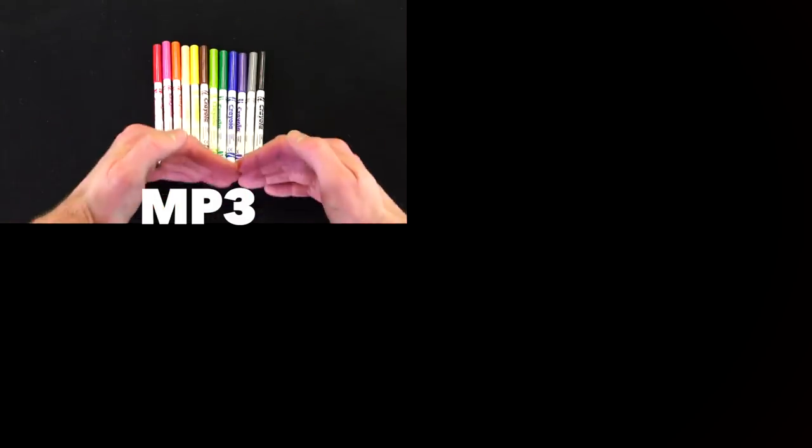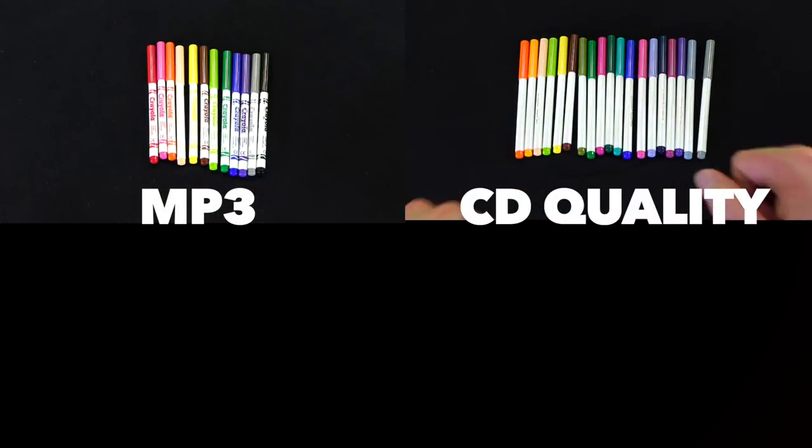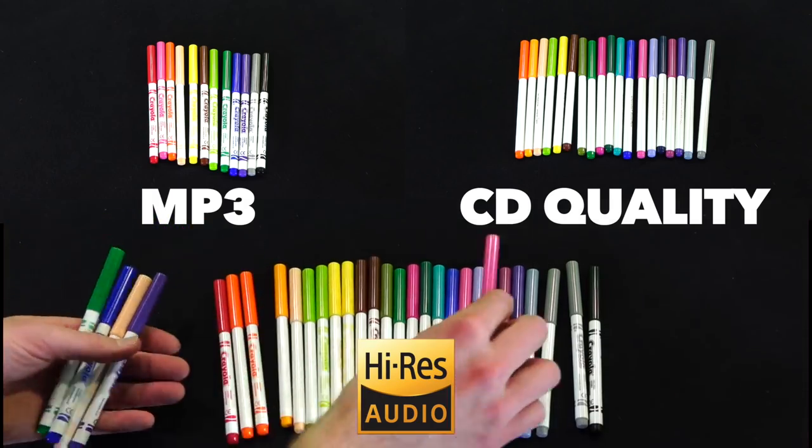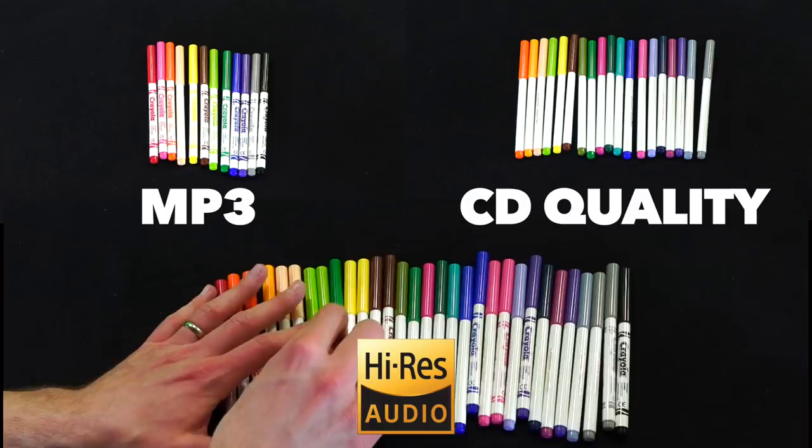The easiest way for me to make you realize how amazing high res audio can be is to reference my previous video on the XZ Premium's fantastic 4K HDR display. MP3s are like your standard screens, CD quality is like the Sony Triluminous display, but high res audio is the musical equivalent to the Xperia XZ Premium's breathtaking 4K HDR display. You hear every breath, every harmonic, every tiny little nuance of your favorite artist's performance.